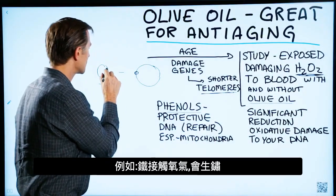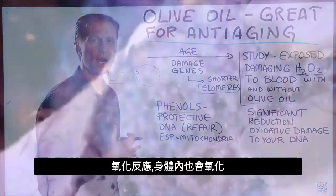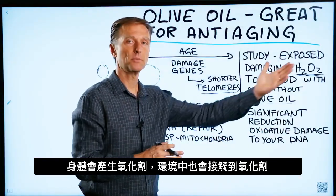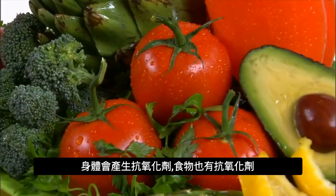For example, when you expose oxygen to iron, you get rust — it's very oxidative. That's what happens inside your body. Your body makes antioxidants and you can also get them from your food and from the environment.